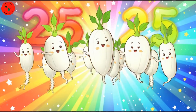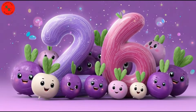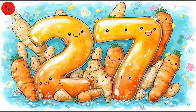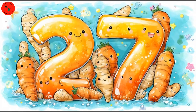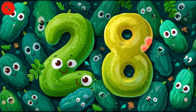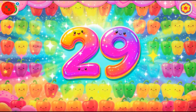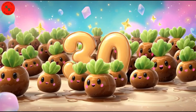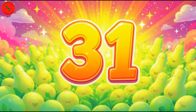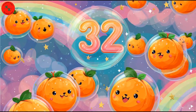Twenty-five radishes, red and bright! Twenty-six turnips, purple and white! Twenty-seven ginger, twisty and fun! Twenty-eight bitter gourds, everyone! Twenty-nine capsicums, colors galore! Thirty arums marching in a score! Thirty-one gourds standing in a line! Thirty-two pumpkins looking fine!